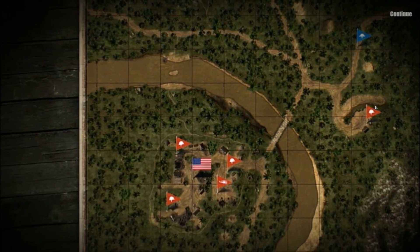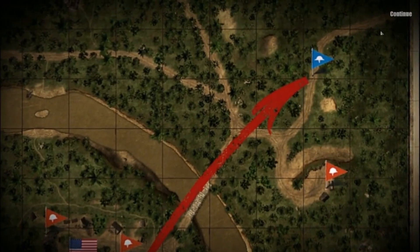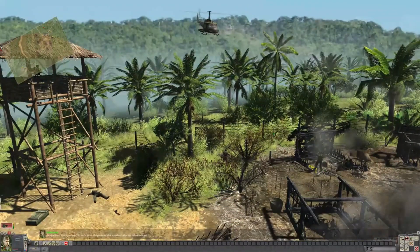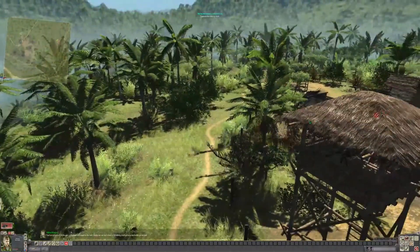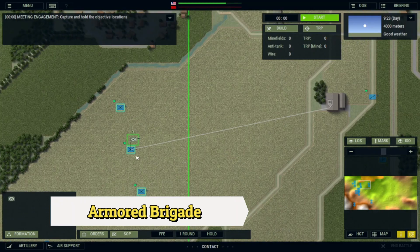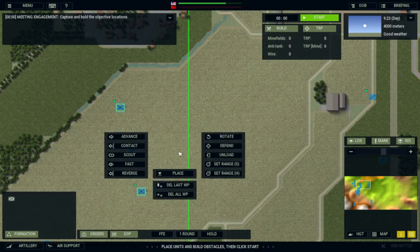The sound design in Men of War: Vietnam is excellent, with an atmospheric soundtrack that captures the tension and danger of the Vietnam War. Overall, Men of War: Vietnam is a game that is sure to satisfy any fan of military strategy games and you must play it.